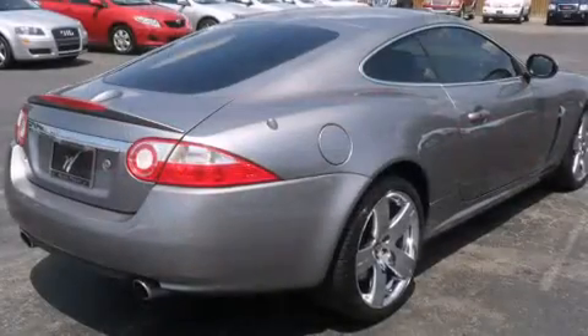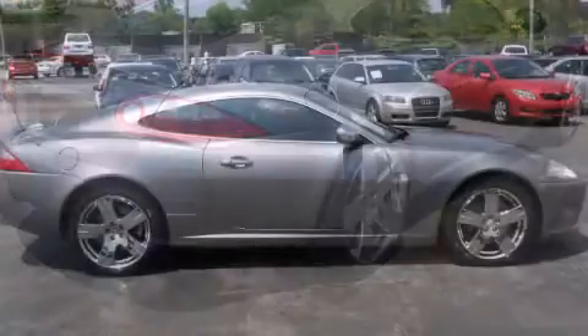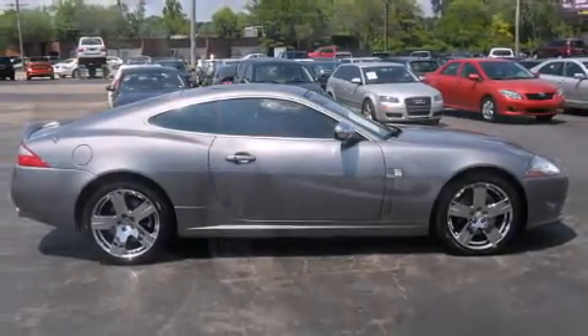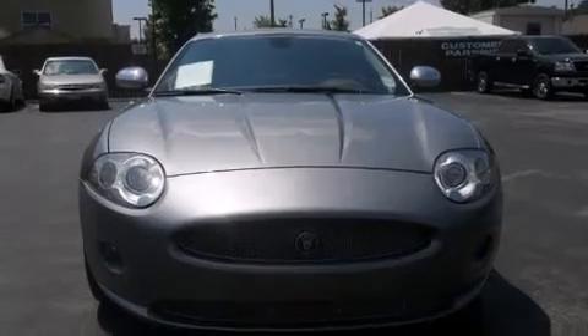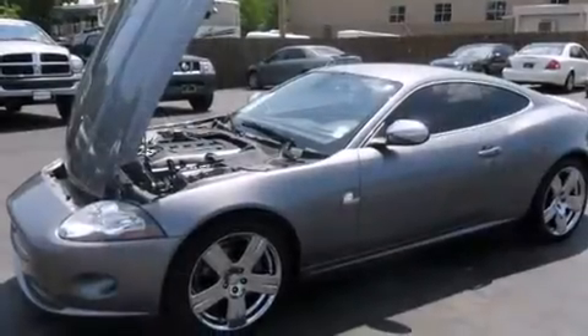Jaguar made sure to keep road handling and sportiness at the top of its priority list. It features an automatic transmission, rear-wheel drive, and a 4.2-liter 8-cylinder engine.